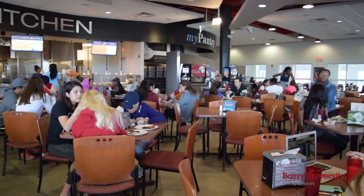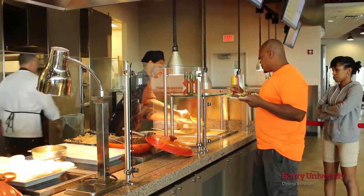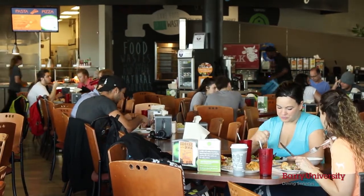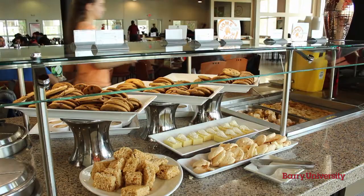Here we are in the renowned Roselle Dining Hall. It's a great place to grab a bite to eat, meet up with your friends, and run into your professors. Roselle is an all-you-care-to-eat dining hall that offers a lot of variety — everything from healthy, balanced meals at the chef's table and the fresh market salad bar to more indulgent options at the Buccaneer Grill and dessert bar.